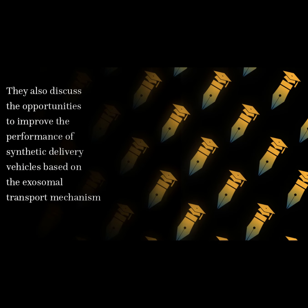They also discuss the opportunities to improve the performance of synthetic delivery vehicles based on the exosomal transport mechanism.